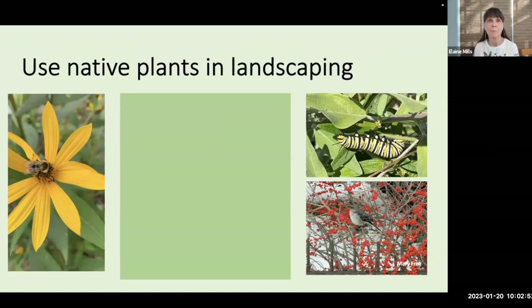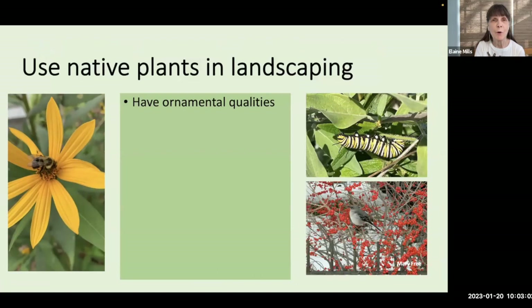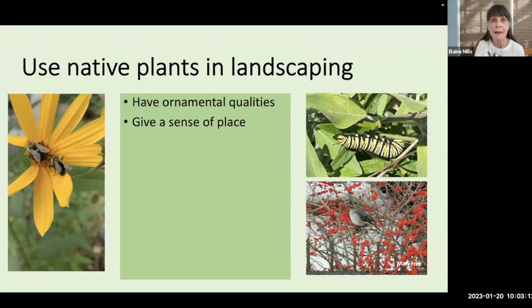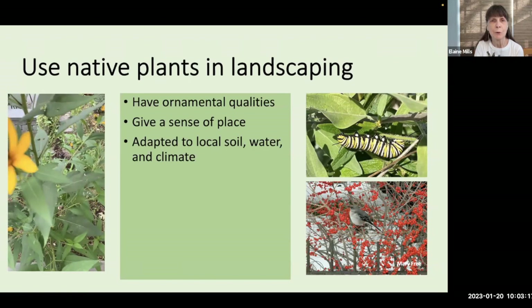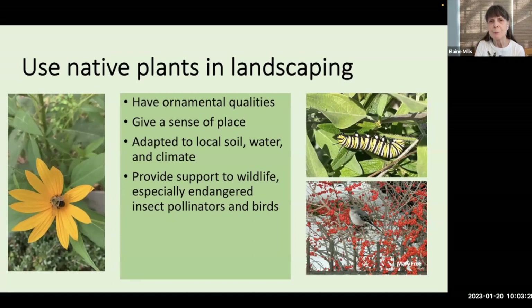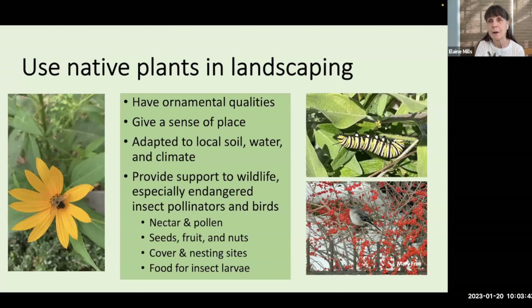Since we're going to be talking about gardening with native plants, I thought it would be nice to have a quick recap as to why Master Gardeners recommend the use of native plants in landscaping. First of all, they have many ornamental qualities and they give a sense of place. Our gardens on the East Coast will be very different from those in dry California or the Southwest. Native plants have adapted over a long period of time to our local soil, water, and climate conditions. And very importantly, they provide support to wildlife, especially our endangered insect pollinators and birds.